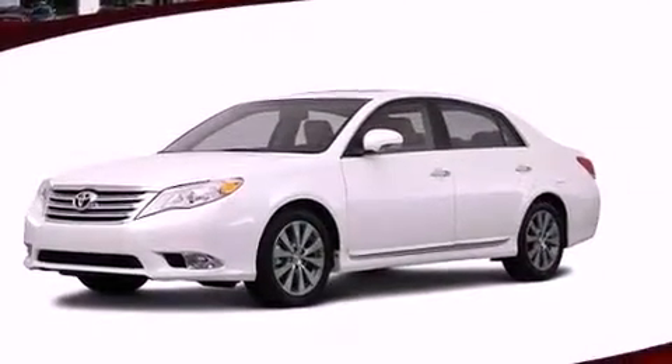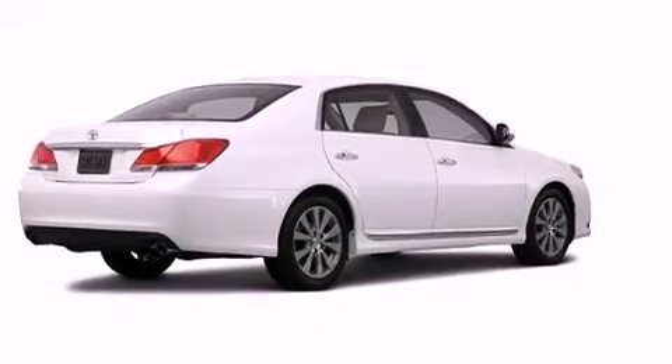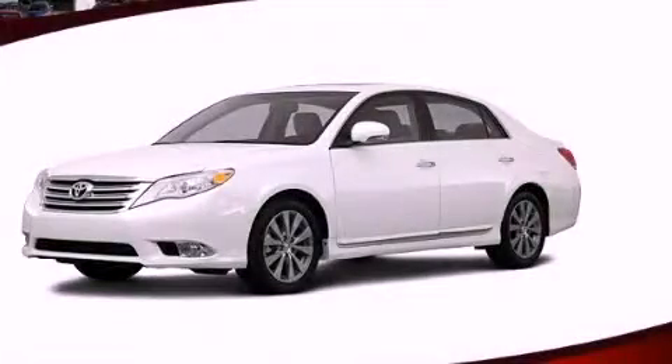With an EPA estimated rating of 29 miles per gallon on the highway, this automobile pays off in the long run. Contact us today to schedule your opportunity to see this automobile in person.